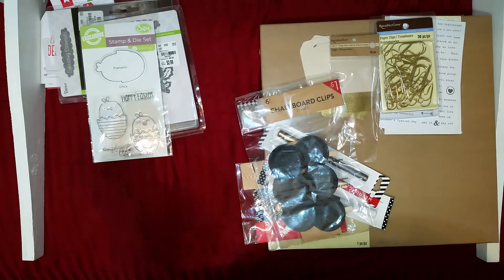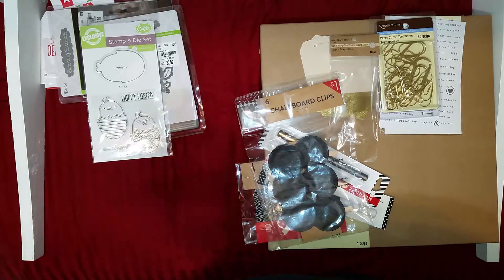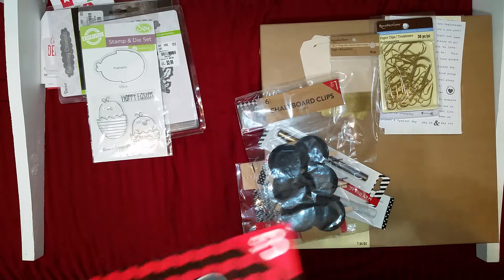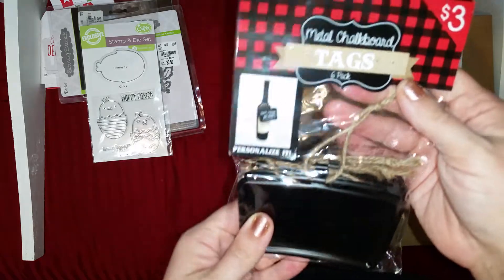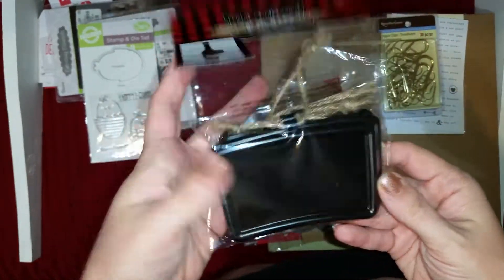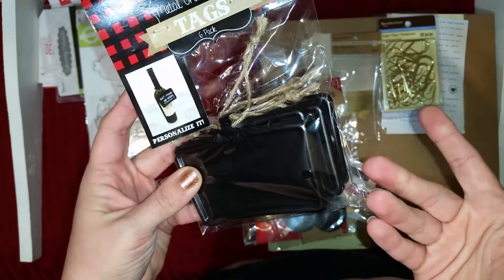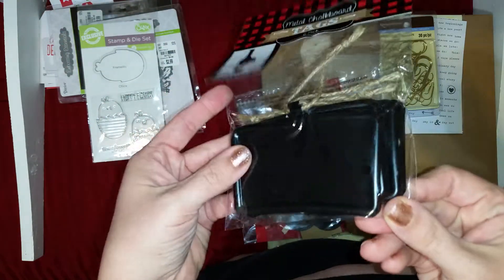I picked up a few things from Target. I don't know if you guys watch 'Do It on a Dime,' but she's an organizational guru here on YouTube — I love her style, it's very clean and simple but everything's labeled. My craft area is in the corner of my bedroom so I'd really like to label things better. I picked up some metal chalkboard tags — they're heavy duty and you get six of them for three dollars, so basically 50 cents each.